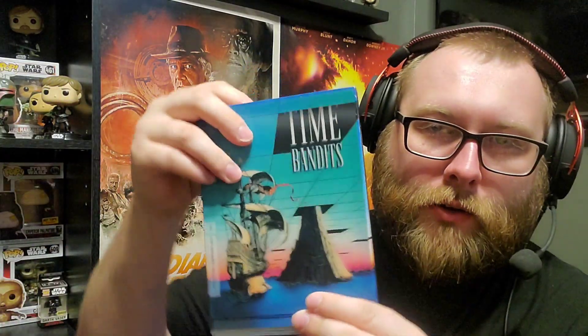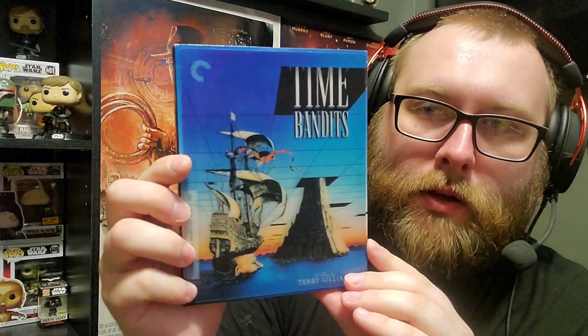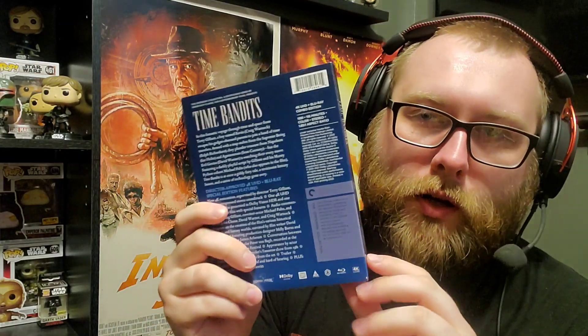Next up is a Criterion 4K release with beautiful artwork and a slipcover — it's Time Bandits from 1981, directed by Terry Gilliam. It's very rare to see Criterions with slipcovers. Barnes & Noble was having a 50% off sale, so I jumped on it and got Time Bandits. Can't wait to watch it and hope it's a great restoration.